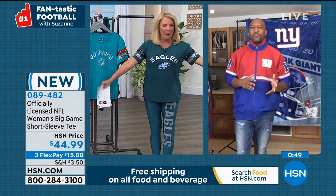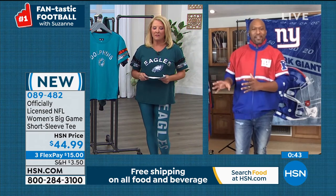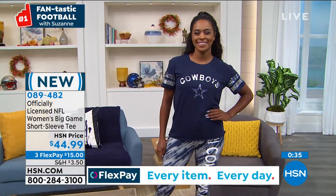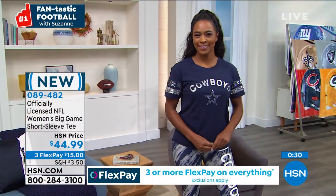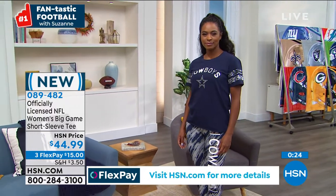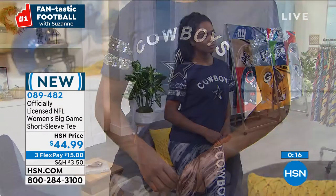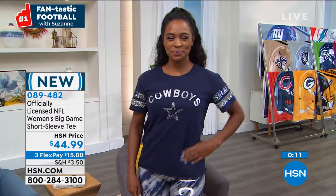Women love a little sparkle and shine. Now that we can go back out to watch games at restaurants and bars, you always want that special shirt that doesn't look like a guy's shirt. This shirt has that jersey look to it, but it's feminine. The sequins on the sleeve — when the light hits it and you walk from your seat, everybody's heads are going to turn. That's the beauty of HSN — products like this G3 t-shirt that you may not see elsewhere.